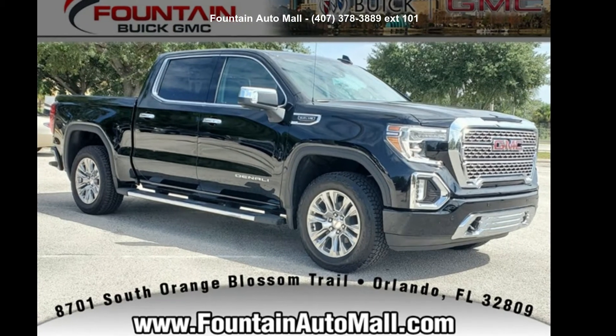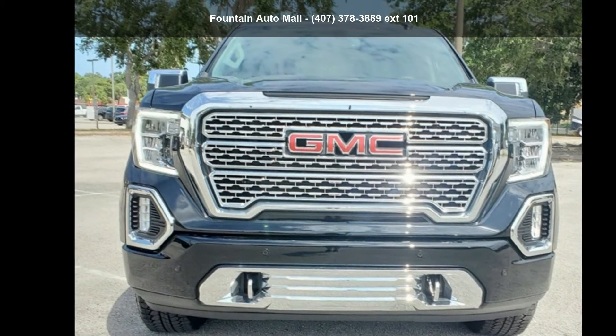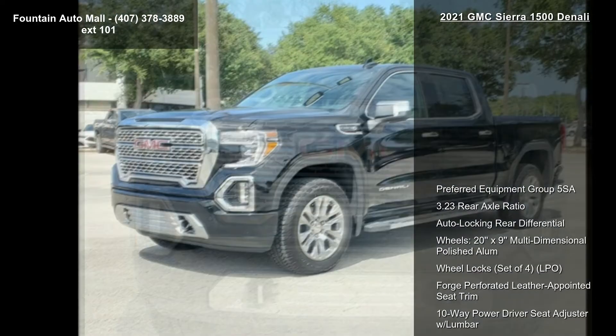Step into the GMC 2021 Sierra 1500 Denali. If you are looking for an automobile with great features, look no further.